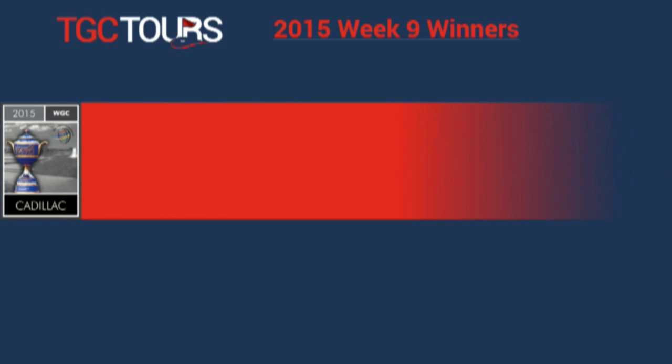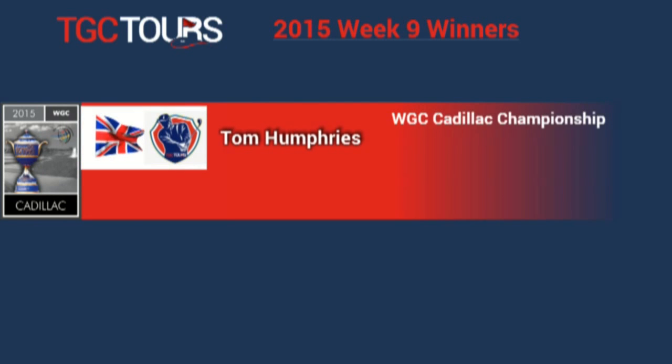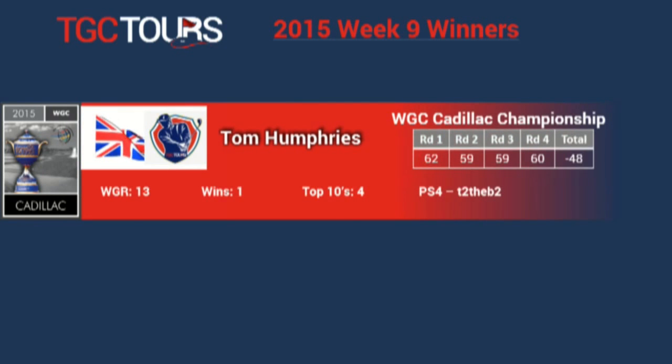Welcome to week 9 on TGCTours.com. It's an exciting week on TGCTours as we had our first WGC event, the WGC Cadillac Championship.